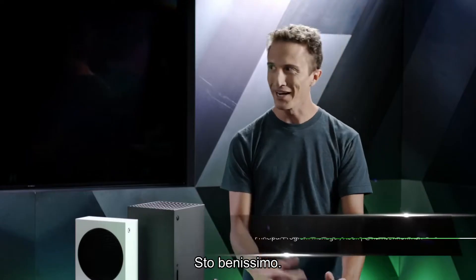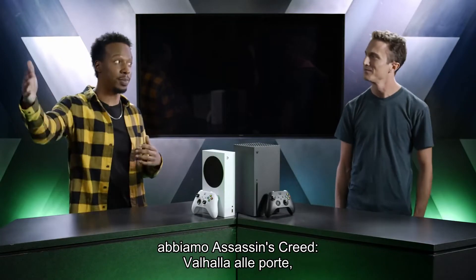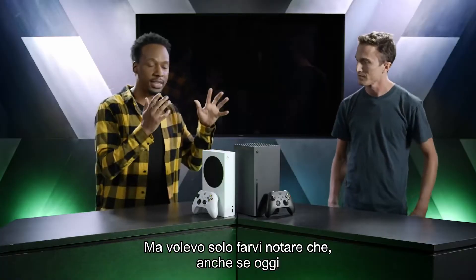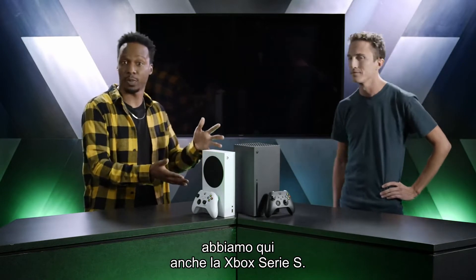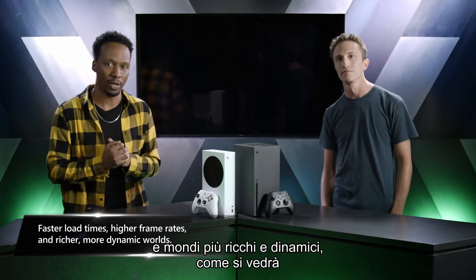Harrison: I'm pumped, I'm excited — it's a new generation of games. We've got Assassin's Creed Valhalla on the horizon, Cyberpunk coming out, it's a great time to be a gamer. Even though we're showcasing the Xbox Series X today, we also have the Xbox Series S here. With both of these consoles we're really talking about faster load times, higher frame rates, and richer more dynamic worlds.